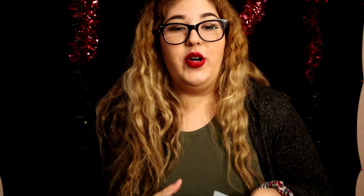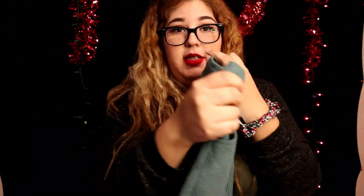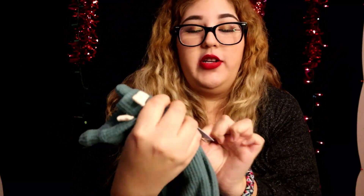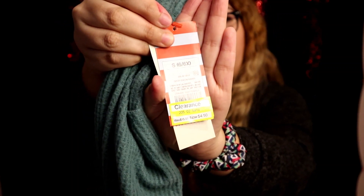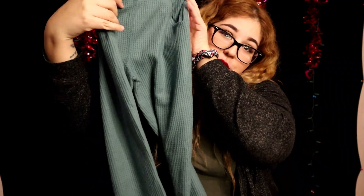Next item I have are these joggers — they are a teal color with this ridged material. They're super soft, super comfy, and flowy. This one is for Melanie. I love these because they're thick but fresh at the same time. This one was fifteen dollars and I only got it for four fifty, so that's a savings of ten dollars and fifty cents. My little girl is gonna look super cute in these.